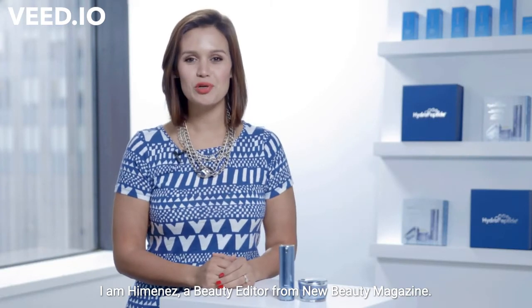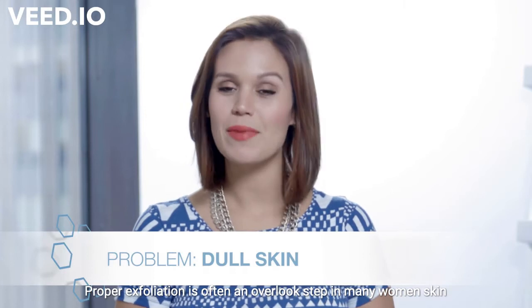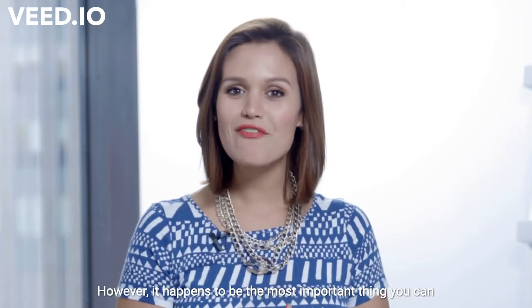I'm Ana Jimenez, a beauty editor for New Beauty Magazine. Proper exfoliation is often an overlooked step in many women's skin care routine. However, it happens to be the most important thing you can do for your skin.